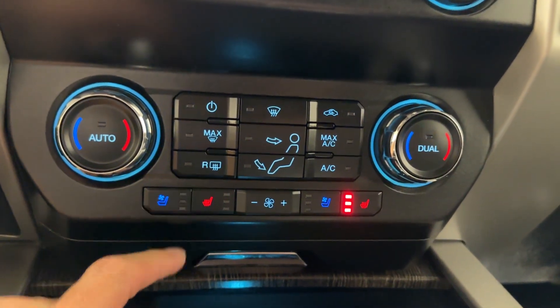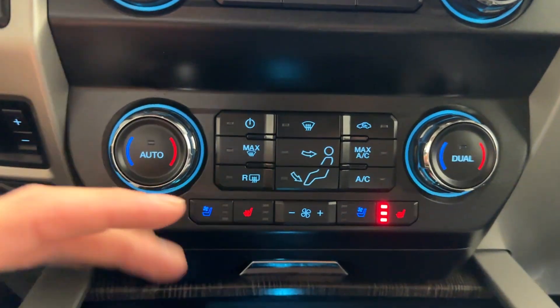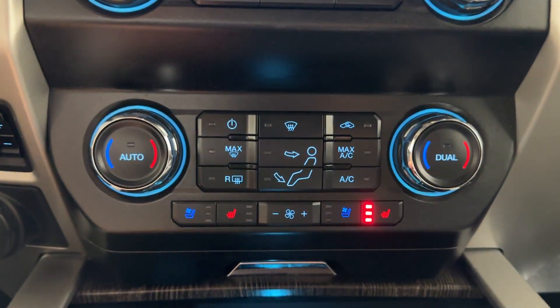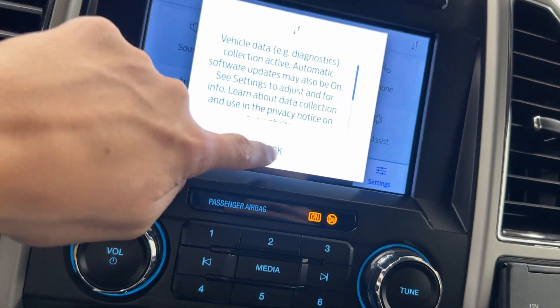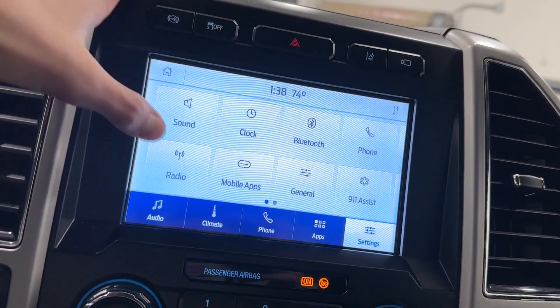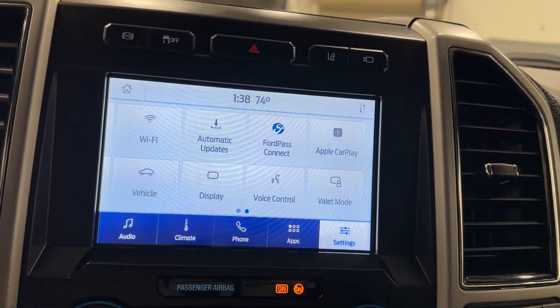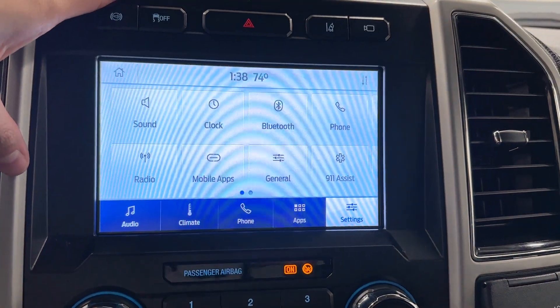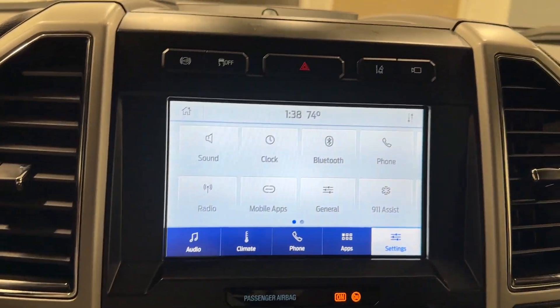Over here again you have vented seats and heated seats — three levels on both. Your physical climate control center is on the bottom, your physical volume control is right on top of it, and then you have your touchscreen display with Apple CarPlay, Ford Pass Connect, valet mode, Wi-Fi built into the truck, and access to other mobile apps through the Ford Connect app and your own device.